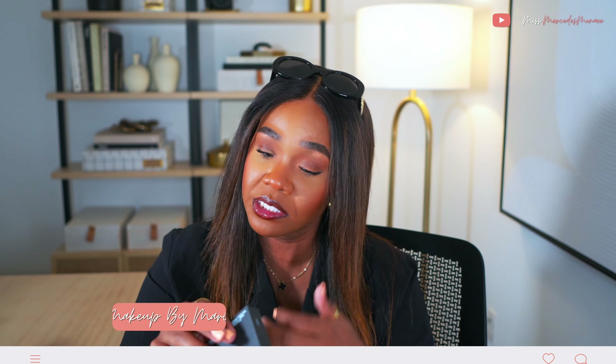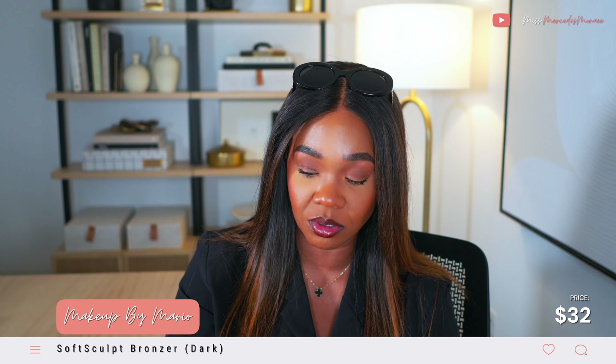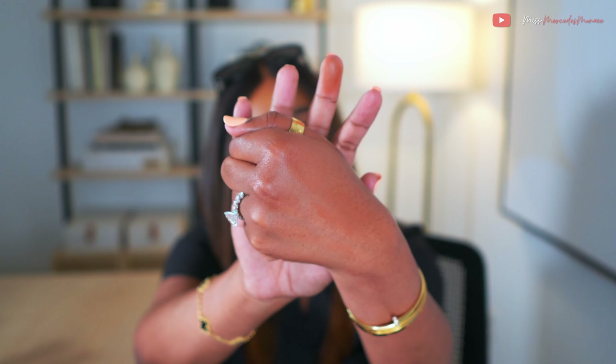Speaking of bronzers, I picked up a powder bronzer replacement — the Makeup by Mario Soft Scope Bronzer in Dark. I love this product, I actually forgot about it. It's warm, might not look like it shows up much on the hand, but it works on my face because the color works for me. The product packaging is always fire. It's a warm, soft, more subtle powder bronzer and I'm a bronzer girly through and through.